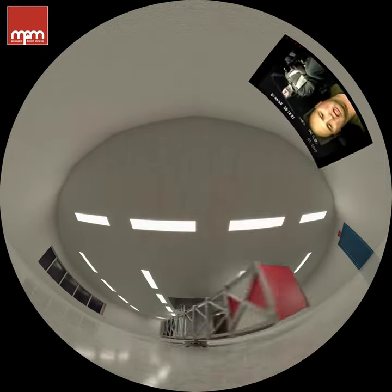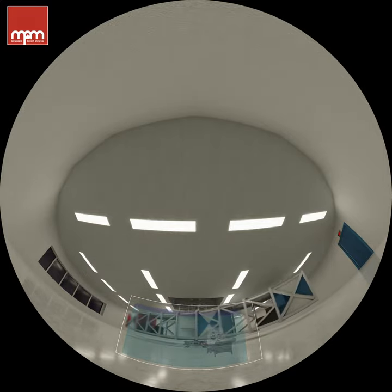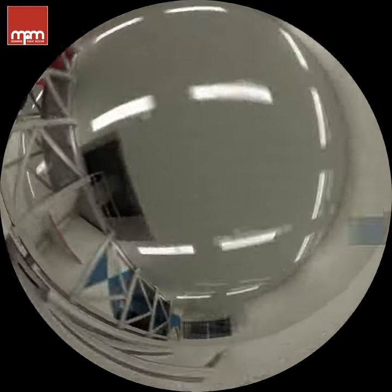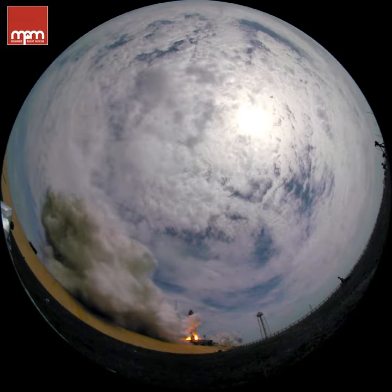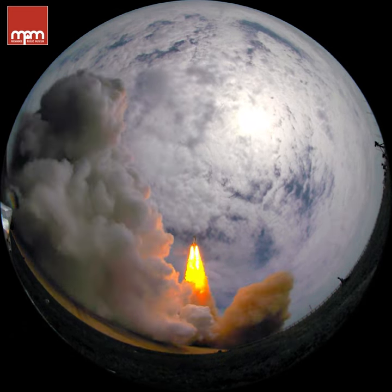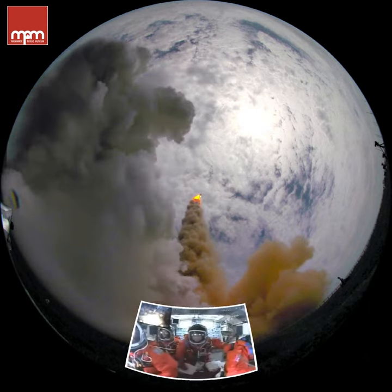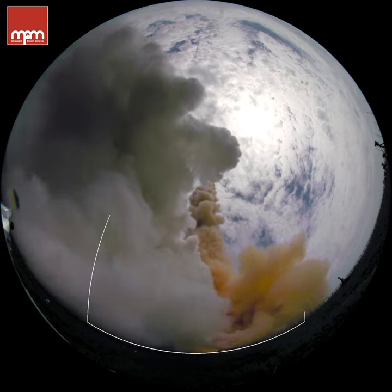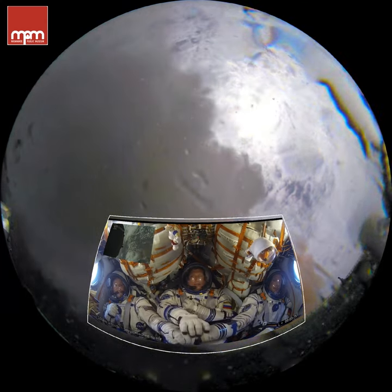Just imagine trying to get up off your couch if you weighed eight times more than normal. The centrifuge prepares us for space flight. During a rocket ride into space, astronauts experience about three to four Gs. It's a wild ride — a bit scary. But we train a lot and are very confident in the teams of engineers and scientists who design and build the rockets.